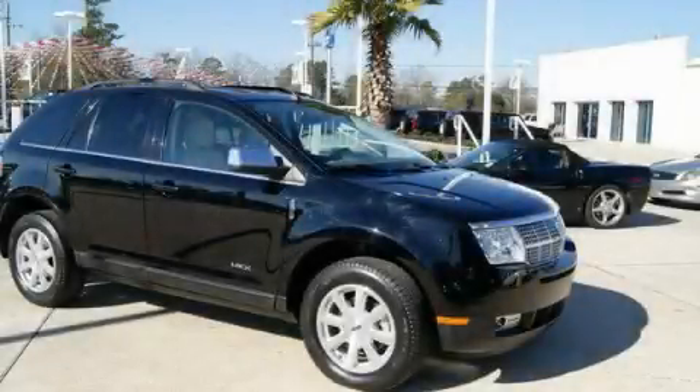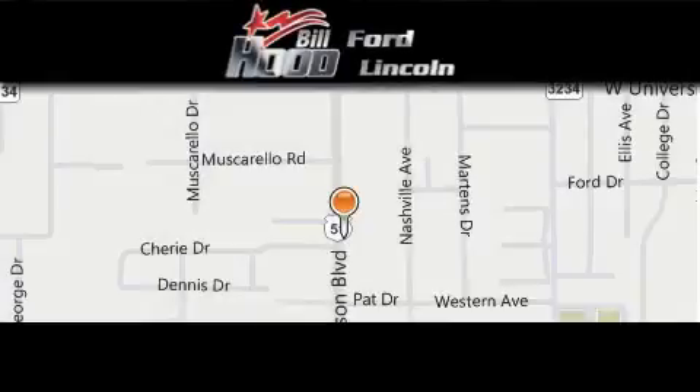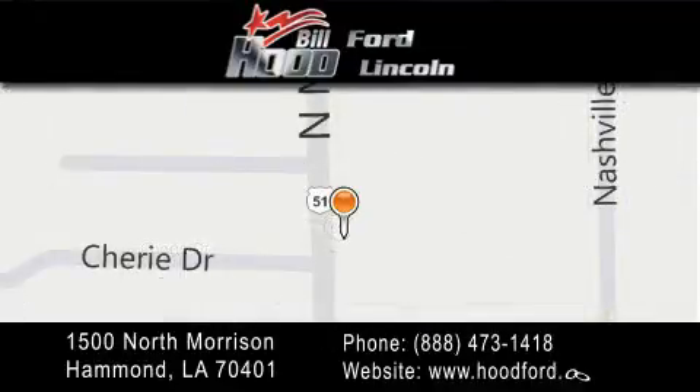Call and arrange a test drive now. Bill Hood Ford Lincoln is located at 1500 North Morrison in Hammond. Our goal is to exceed all of your expectations to ensure that you'll return for future visits.